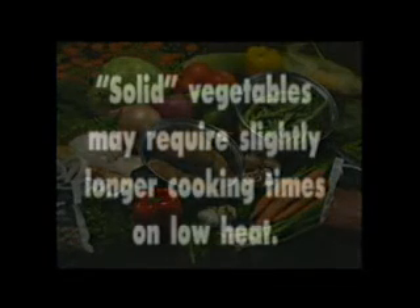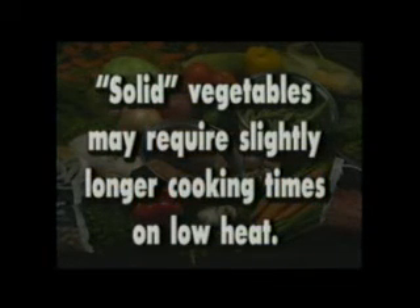Cooking vegetables with a more solid consistency, like potatoes, beets, sweet potatoes, rutabagas, turnips, and fresh string beans, may require slightly longer cooking times. Also, when the pan begins to whistle with these vegetables, close the valve and turn the heat setting to low.